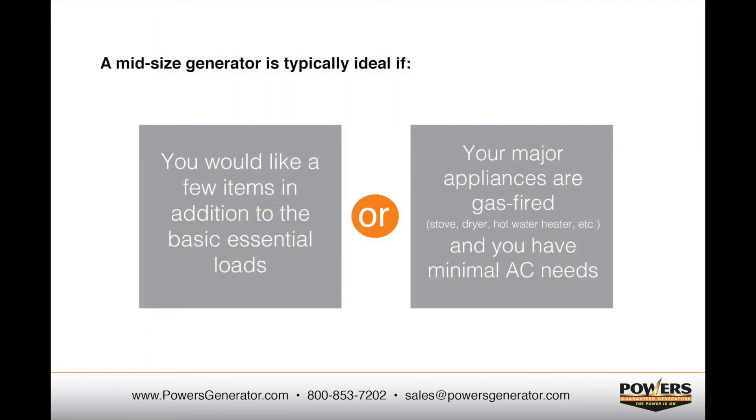A mid-size system can also work well for many families. If you don't need to support your entire home but would like a few more items than just your essential loads, or if your major appliances are gas-fired and you have minimal AC needs, you may be able to live very comfortably with a mid-size system in the 12,000 to 16,000 watt range. Typically, these systems installed are somewhere around $7,000 to $10,000.